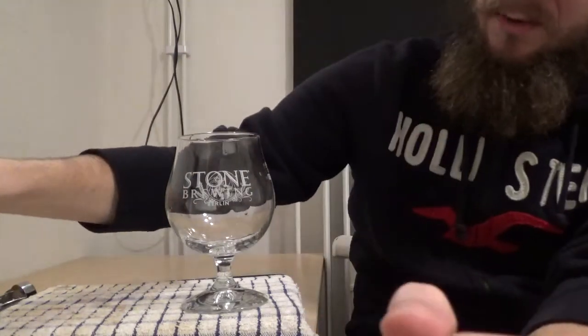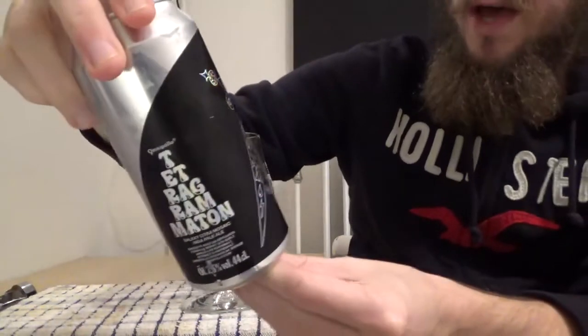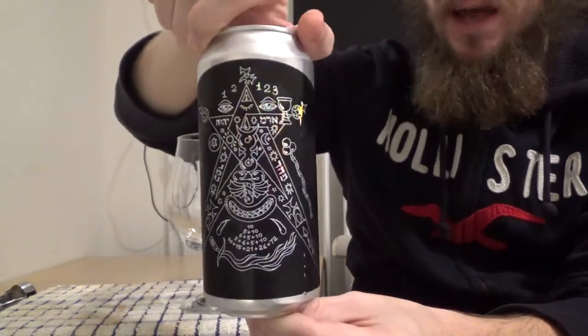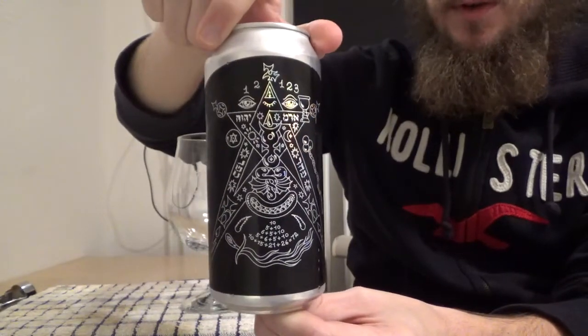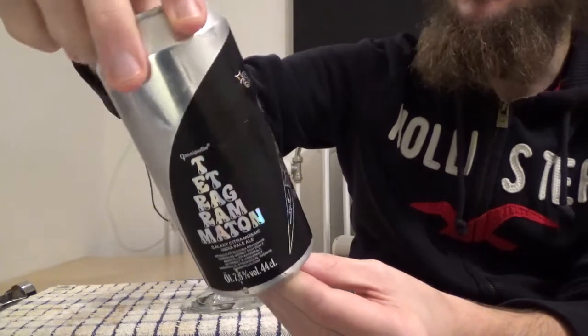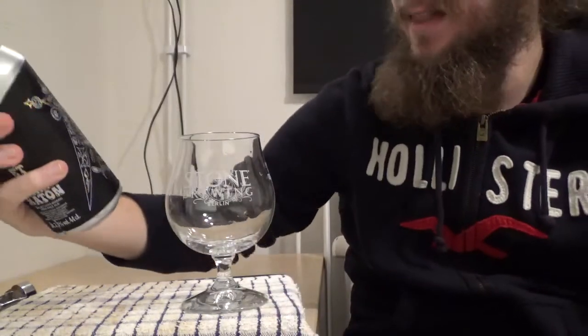For this review we are going to head up to Stockholm once again and we're trying another new beer from Omnipollo. This one is the Tetra Gamma Tron which comes in at 7.3% ABV and it is a New England IPA with Citra, Mosaic and Galaxy.